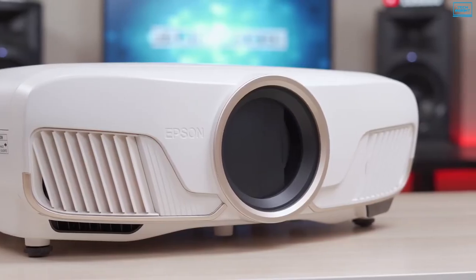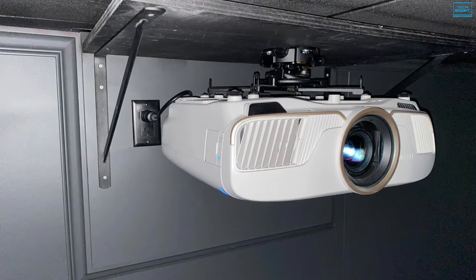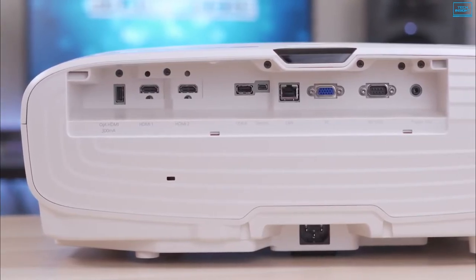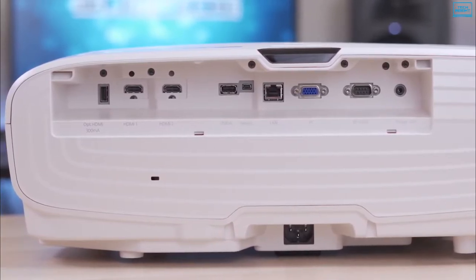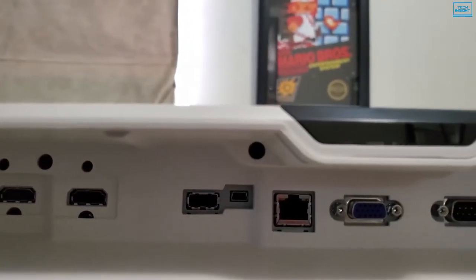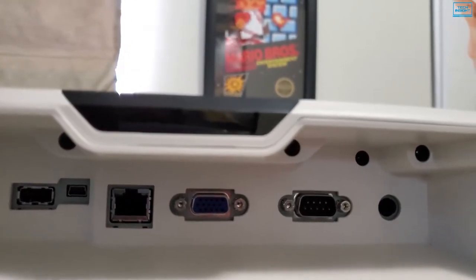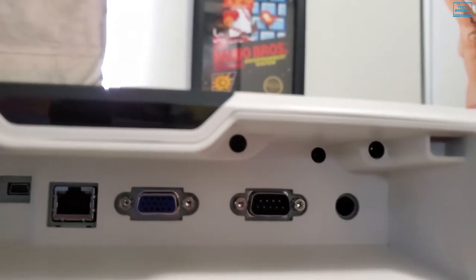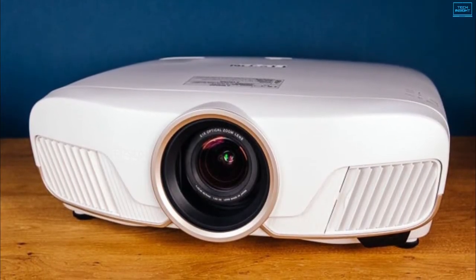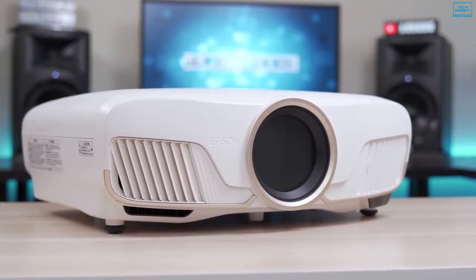Plus, the motorized lens provides powered focus, 2.1x zoom, and both vertical and horizontal lens shift. On the back of the projector, there are two HDMI 2.0 inputs along with a USB-A port and an Ethernet port for a more stable internet connection. There's also a VGA port for connecting a PC and an RS-232C port for connecting the projector to an existing home theater control system. Overall, the Epson Home Cinema 5050UB is an excellent projector that provides a fantastic 4K home theater experience, making it a strong recommendation for tech enthusiasts.